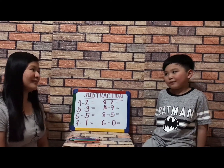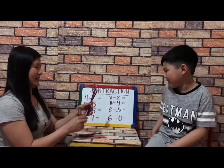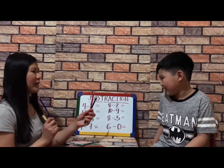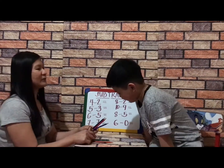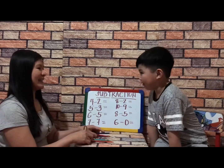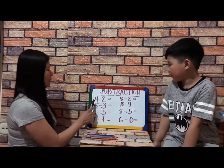Hi guys, our lesson for today is about subtraction. For example, I have three pencils. I take one — how many are left? Two. So subtraction is taking away.